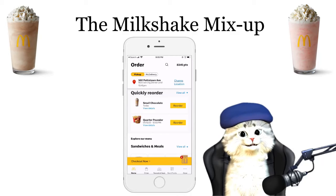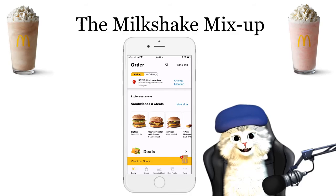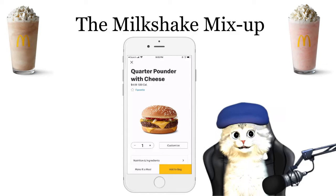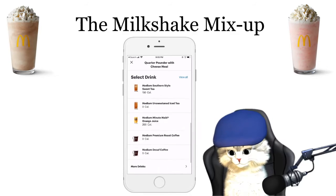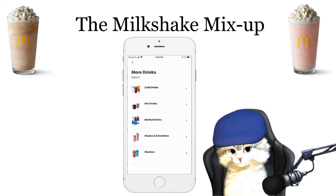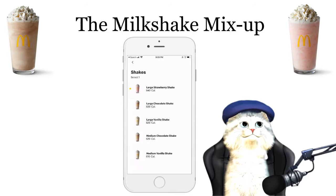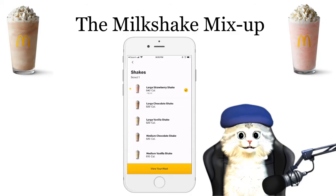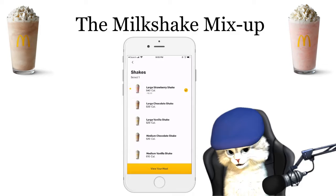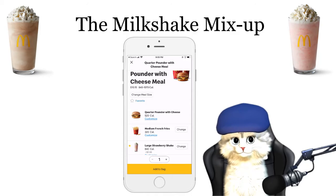Now it's my turn. I also decided I want to get a quarter pounder with cheese — let's make it a meal, medium fries. But I'm gonna get a different shake. I decided, hey, I'd like to get a strawberry shake. You see that, right? It's very important — this isn't intended to be a magic trick — adding the strawberry shake. You still see the strawberry shake, don't you?